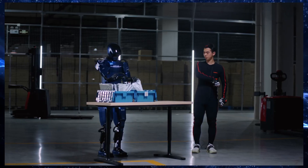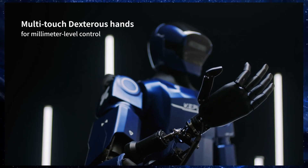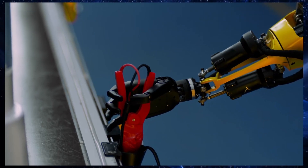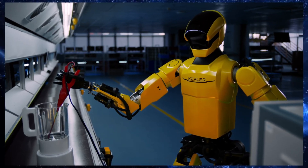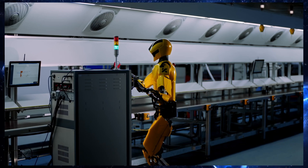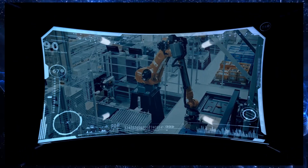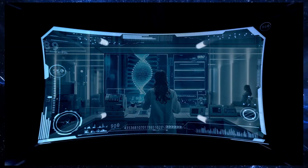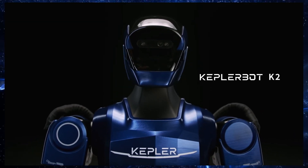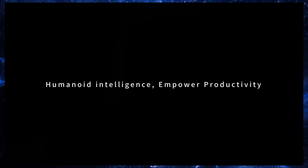The big question is, how does the K2 stack up against Tesla's Optimus? Tesla is aiming for mass production of Optimus by 2025. Kepler, however, is wasting no time — they're already testing the K2 in real-world scenarios, performing tasks like material handling and quality inspection. They're clearly determined to get ahead in the race for industrial automation.